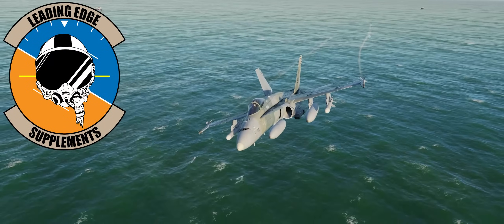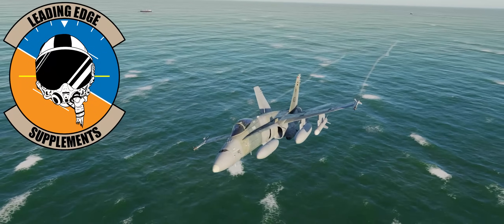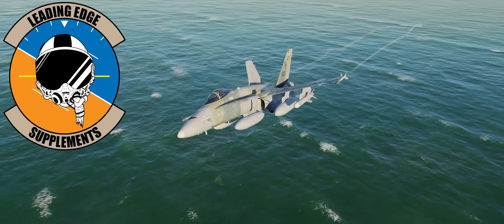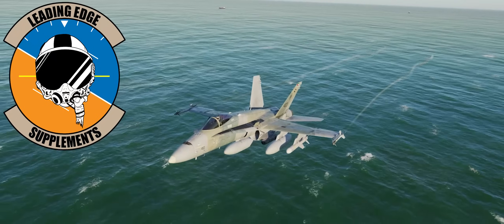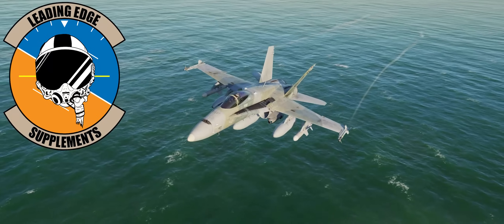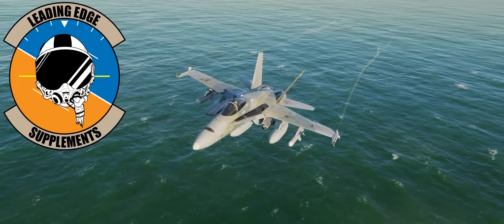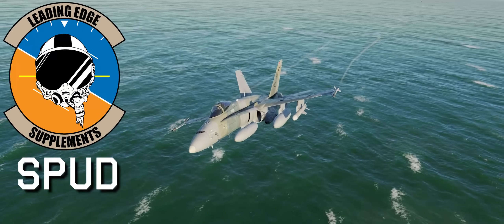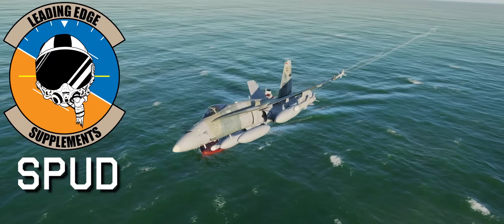But before we hop into the cockpit, let's talk for a moment about our sponsor, Leading Edge Supplements, and their cognitive energy enhancer, Severe Clear. It is a product made by pilots and for pilots to help foster concentration and attention span in both the real cockpit and the virtual one. I really love this product and it's the only reason I'm even talking about it. It really helps me get through three to four flights a day and then be able to get home and make awesome DCS World content for you guys. Please use code SPUD for 15% off of your order, and let's go ahead and get started.